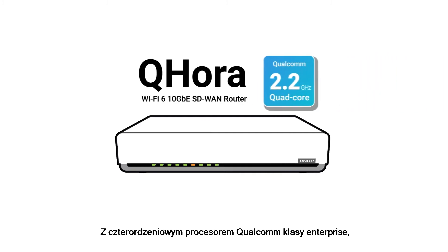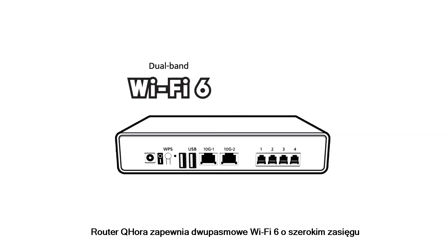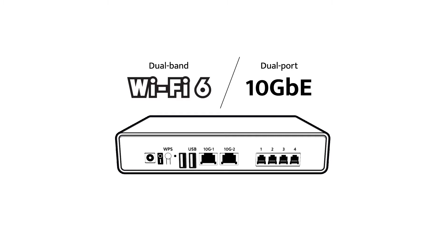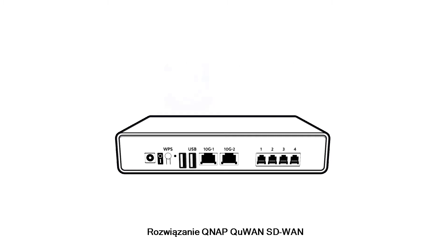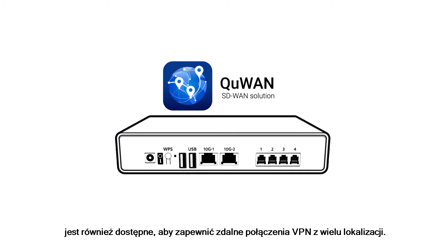With an enterprise-grade quad-core Qualcomm processor, the QHORA router provides wide-coverage dual-band Wi-Fi 6 and dual-port 10GB capabilities for high-speed networking demands. QNAP's Q1 SD-WAN solution is also included to provide remote VPN connections across multiple locations.